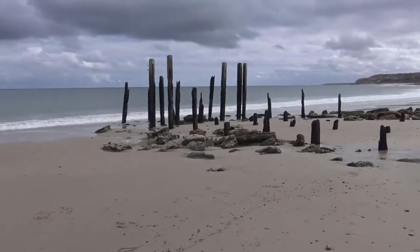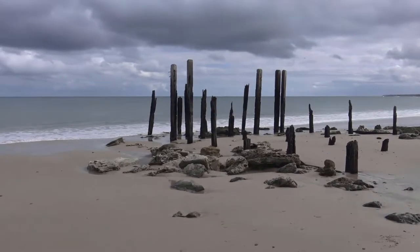We're going to have a look at some ruins of an old jetty that was built in 1853. Not much of it's left, but it still looks kind of cool because it's right on the water and you get an awesome view, so let's go and check it out.